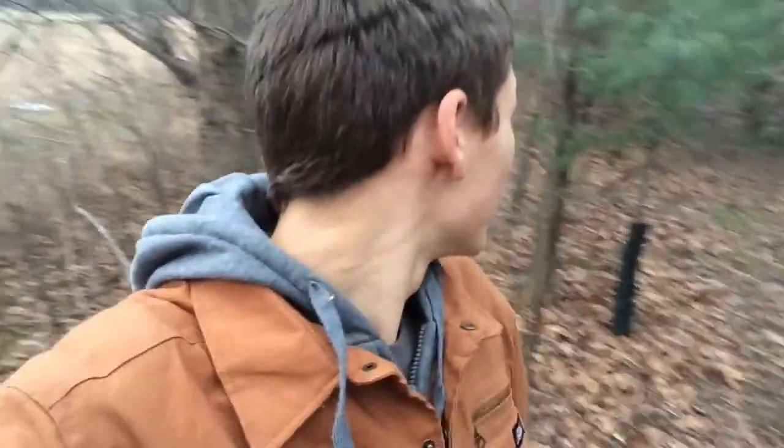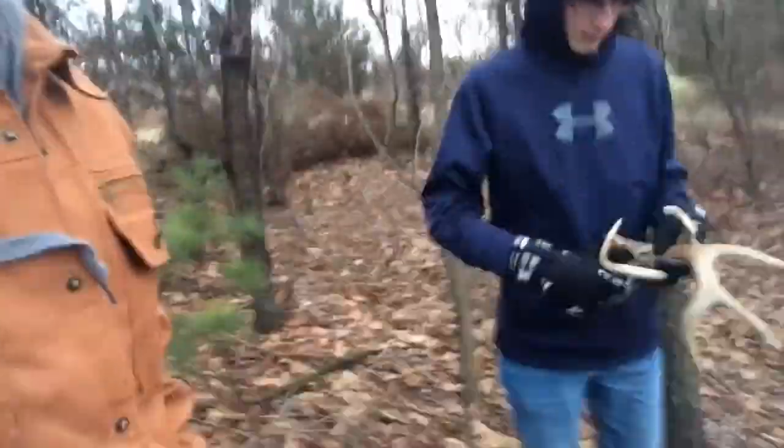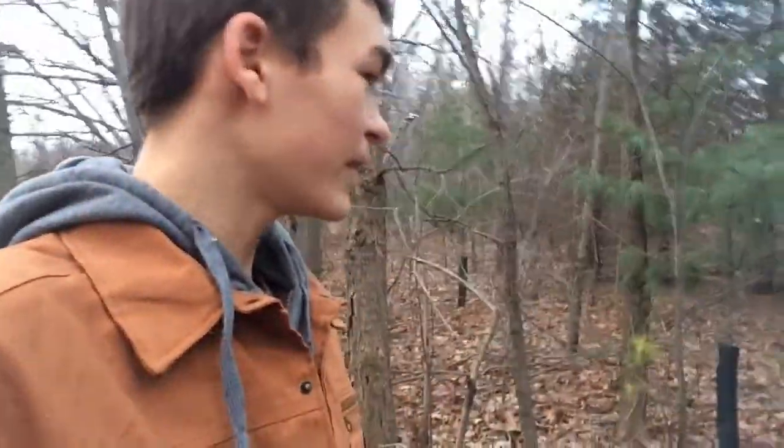We're in a little bit of woods right here and Cole's going to go hide these sheds — I'm going to try to find them. It's a little later now; you can see it's not as sunny, so hopefully it'll be a little easier. It's a little bit more cloudy.